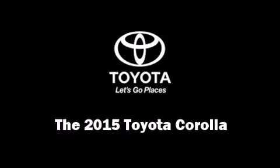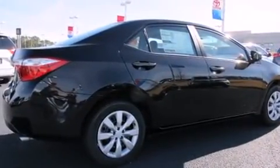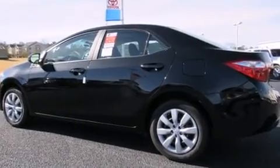The 2015 Toyota Corolla. This four-door, five-passenger sedan offers the latest in technological innovation and style. It features a continuously variable transmission, front-wheel drive, and a 1.8-liter four-cylinder engine.